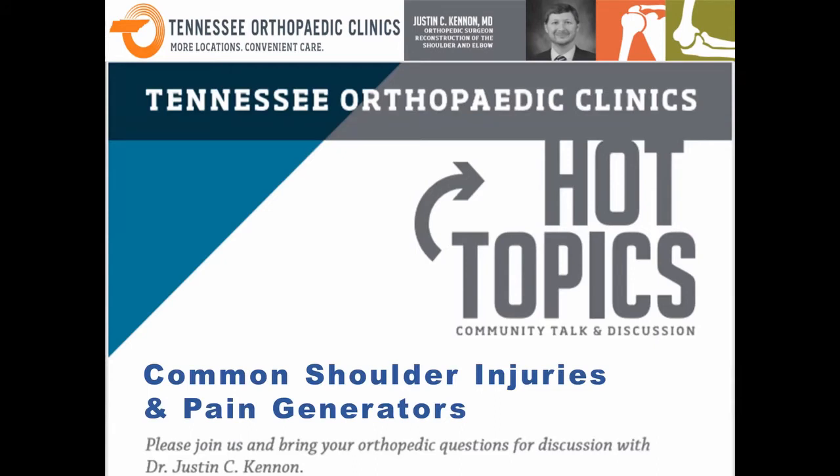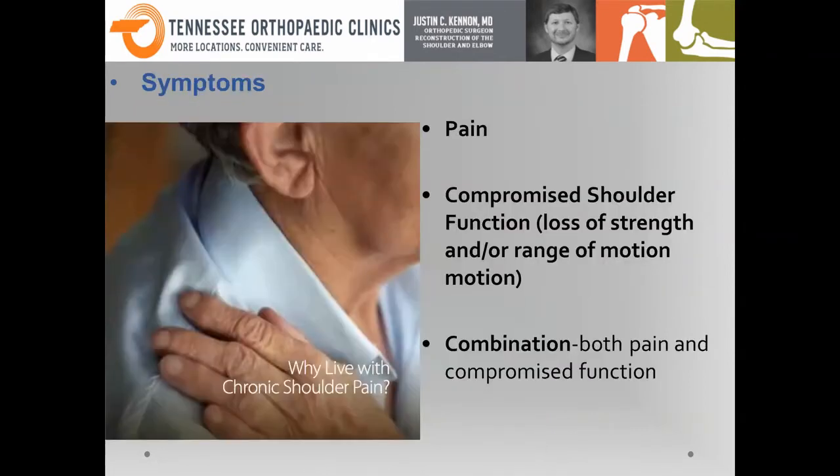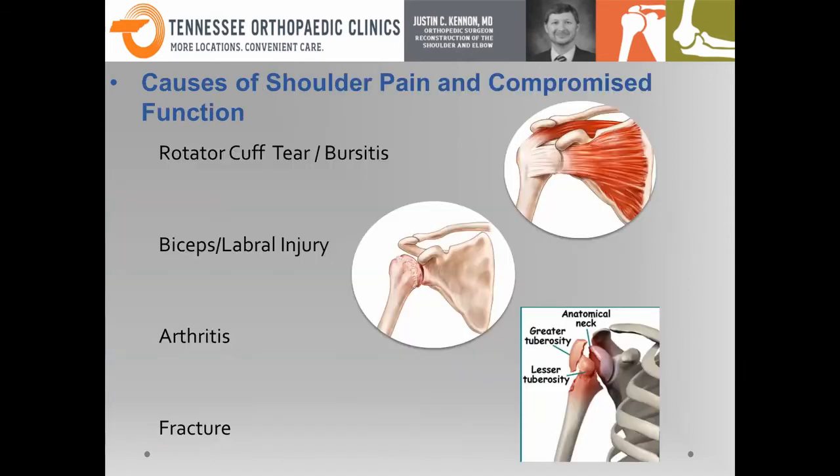The real topic at hand is pain in the shoulder and common shoulder injuries. Typically, people realize their activities of daily living are being limited — simple things like washing dishes, doing your hair, or putting your wallet in the back pocket. You realize you can't do it anymore. This is often secondary to pain, stiffness, or a combination of both. At some point you realize you've compromised your shoulder function — you just can't do what you used to do, and may have strength loss or loss of motion.